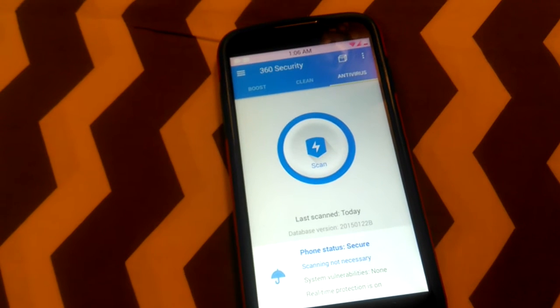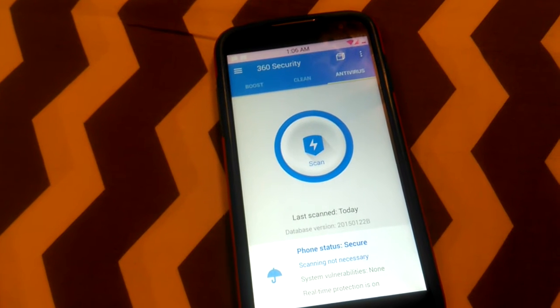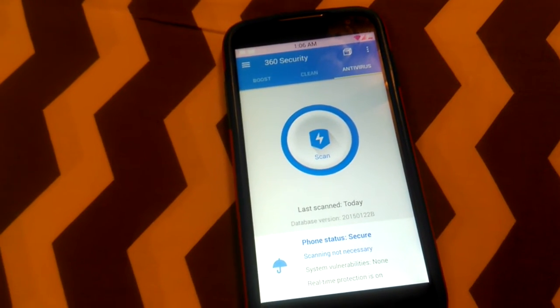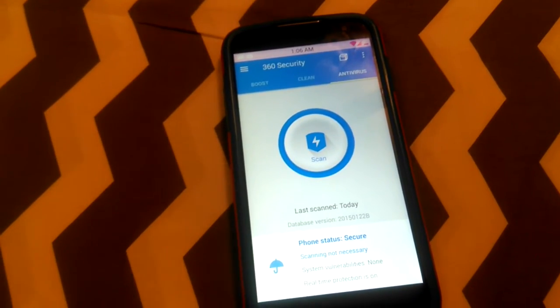I had mentioned this app in an earlier video about antivirus, but I feel like it has a lot more features than it did before and I just really like the clean look. I left this app for a while to try out a different antivirus, and I'm really glad I came back to it, so I wanted to share it with you guys again and give you a quick walkthrough.